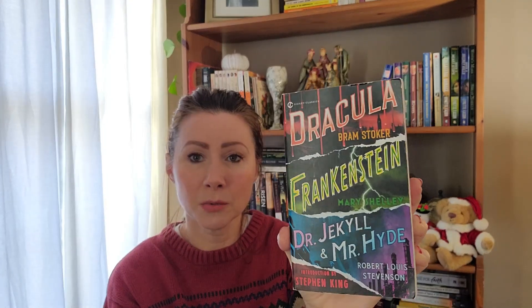I found this really fun bind-up of 'Dracula,' 'Frankenstein,' and 'Dr. Jekyll and Mr. Hyde.' I own all these books and I've read 'Dracula' and 'Dr. Jekyll' — I've never read 'Frankenstein.' It always seemed like it would be a very depressing story and I wasn't interested, but I really loved this cover. It reminds me of Las Vegas neon lights, and I liked having all three in one. Dracula is one of my all-time favorite books ever written. I mainly bought this for the cover.